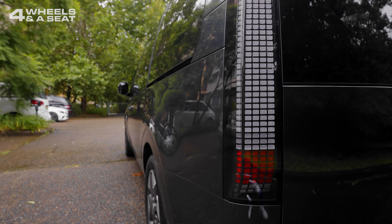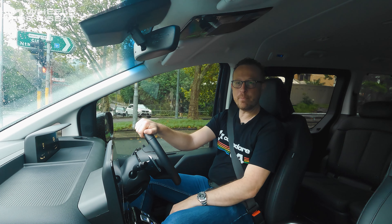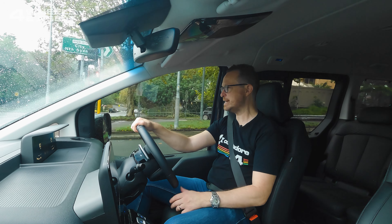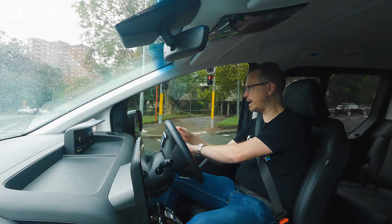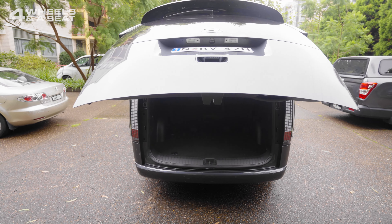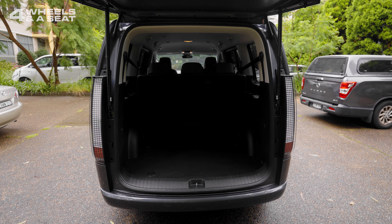I really like how pixels are starting to become a bit of a recurring design theme for Hyundai. We saw them very prominently in the Ioniq 5, and they're in the back of the Staria too, with these really good-looking light clusters. If you put a tow bar on the back, you get 2.5 tonnes of brake towing capacity, and underneath the powered tailgate, we get an 831-litre storage space, which can be expanded by a further 500 litres with the third row of seats down.